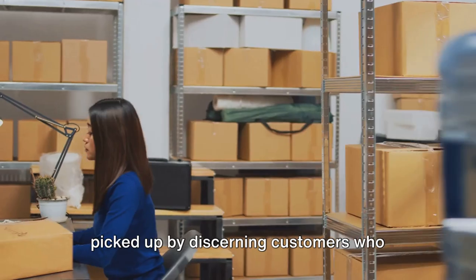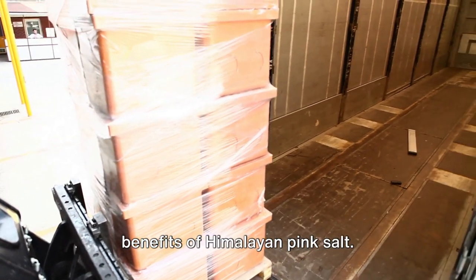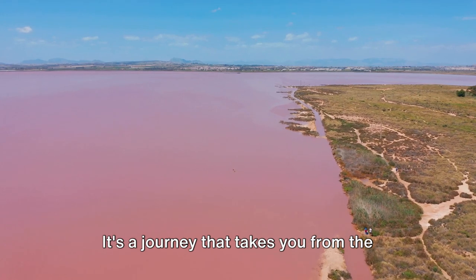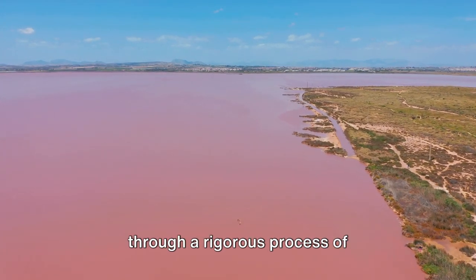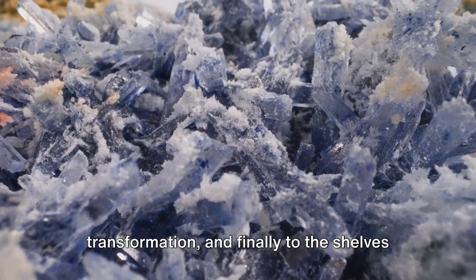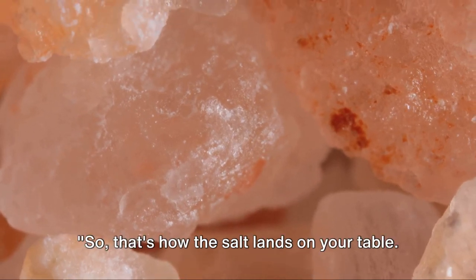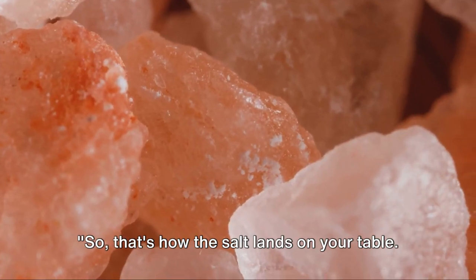The salt lands in retail stores all over the globe, ready to be picked up by discerning customers who appreciate the unique flavor and health benefits of Himalayan pink salt. It's a journey that takes the salt from the ancient mines of the Khewra region, through a rigorous process of transformation, and finally to the shelves of a retail store — a journey as remarkable as the salt itself.